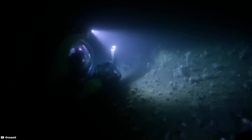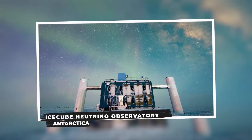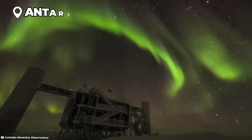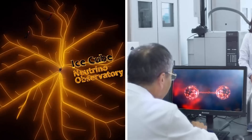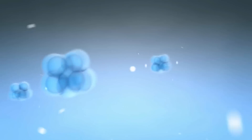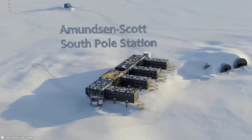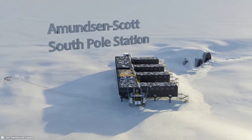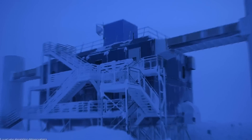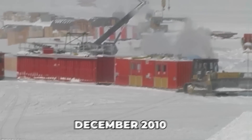IceCube Neutrino Observatory, Antarctica. The IceCube Neutrino Observatory is a scientific facility located in Antarctica dedicated to the study of neutrinos. Neutrinos are subatomic particles that are extremely lightweight and electrically neutral, making them challenging to detect. The observatory is situated at the Amundsen-Scott South Pole Station, taking advantage of the ice sheet as a natural detector medium.